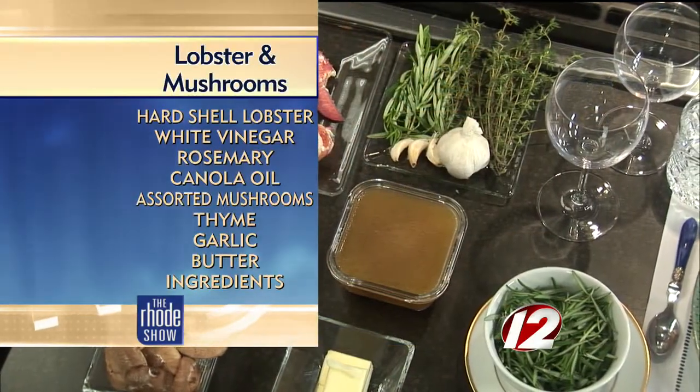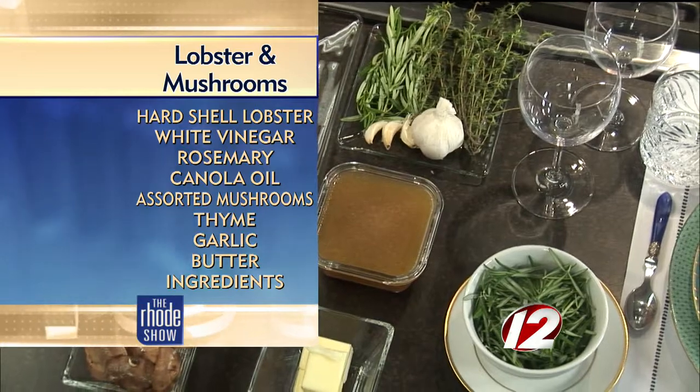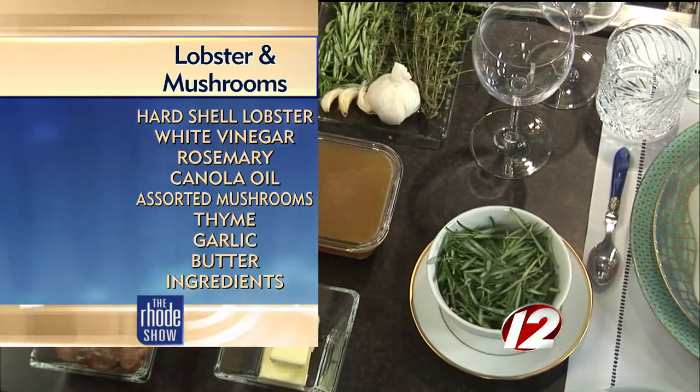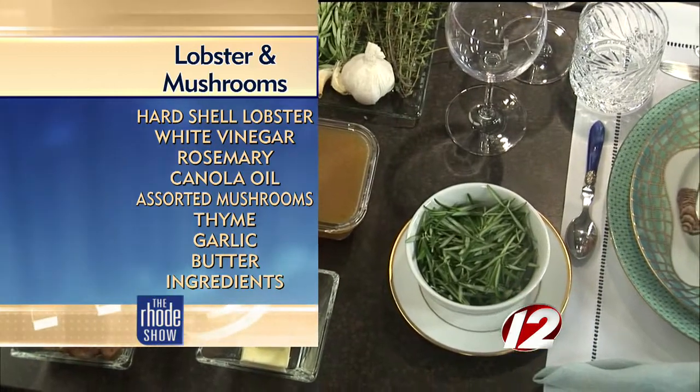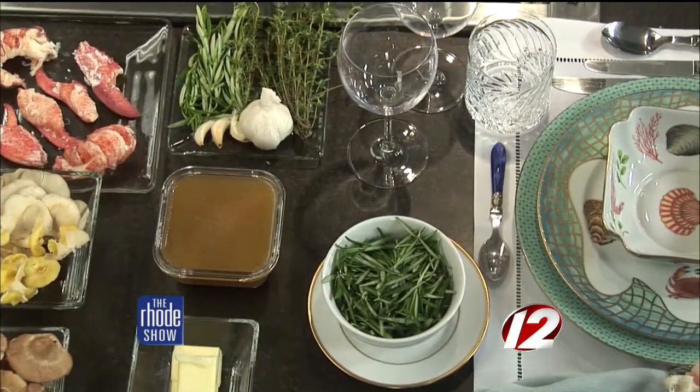We are going to be making lobster with local mushrooms and a rosemary vapor. Everything looks delicious. Right here we have local lobster, sourced directly off the boat from the Newport Lobster Shack — very fresh.